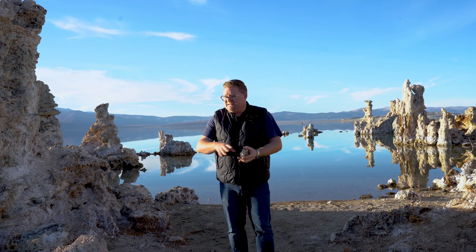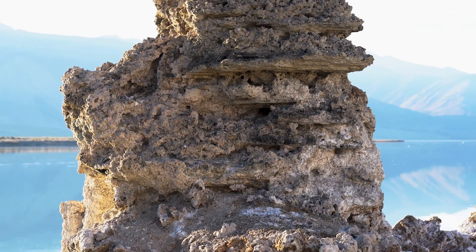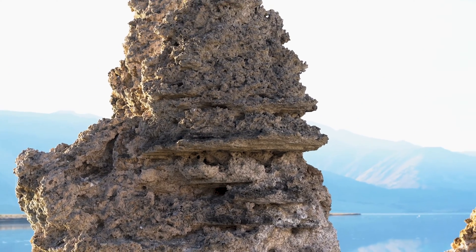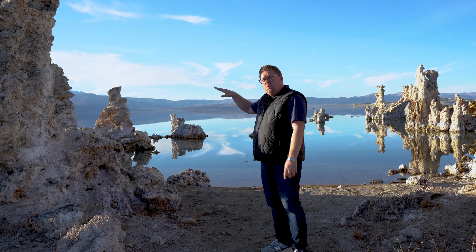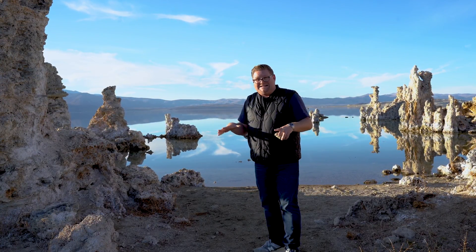These tufa had to have been completely submerged in order to develop. Right here is a great tower, and you can actually see the different layers or flatness of the lake levels through its past. I would say about the halfway point would have been the same lake level that this lake was at in the 1960s.